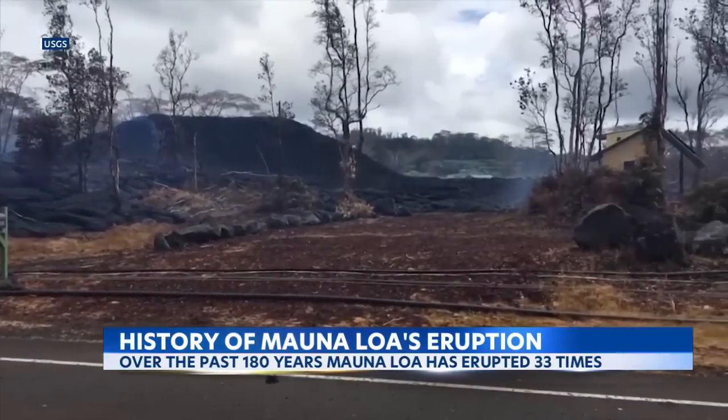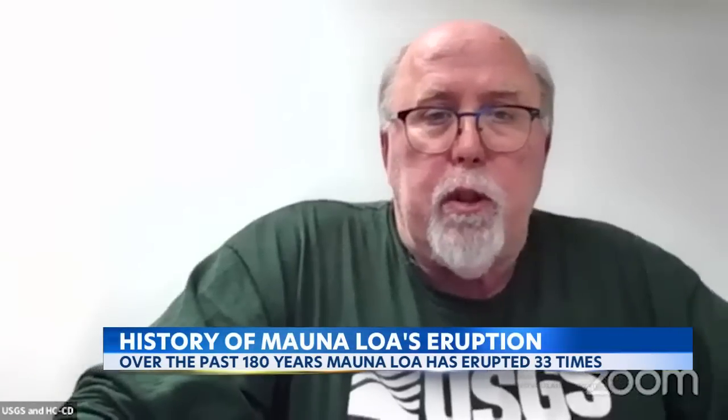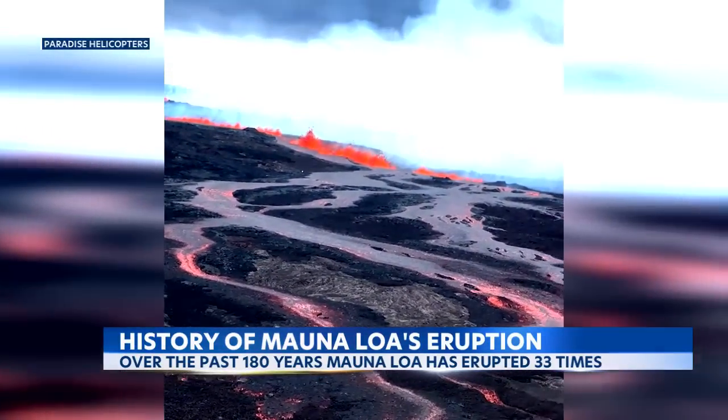So how long will this eruption last? The general average for a rift eruption is about one to two weeks, somewhere in that area. There's no guarantee that that is what we get. We've had eruptions that are much shorter and much longer — as long as a year from the rift zones and as short as just a few days.